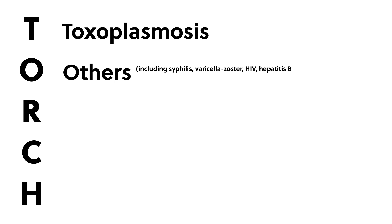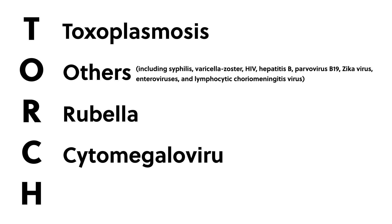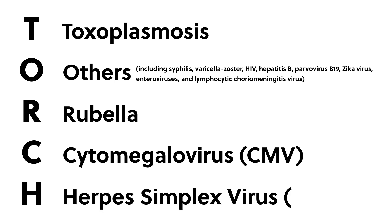These infections are a significant cause of fetal and neonatal mortality and an important contributor to childhood morbidity. TORCH includes toxoplasmosis; others including syphilis, varicella zoster, HIV, hepatitis B, parvovirus B19, Zika virus, enteroviruses, and lymphocytic choriomeningitis virus; rubella; cytomegalovirus (CMV); and herpes simplex virus (HSV).